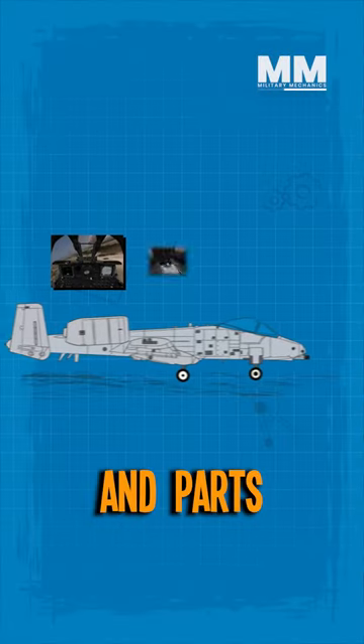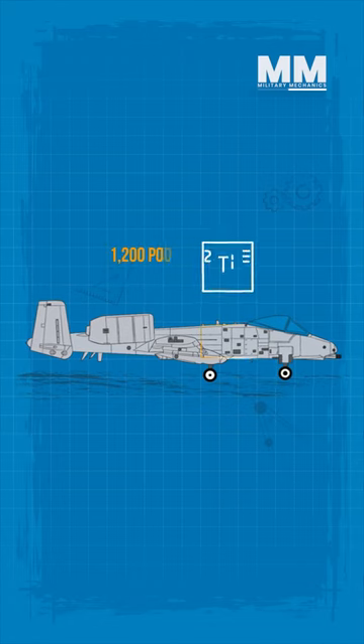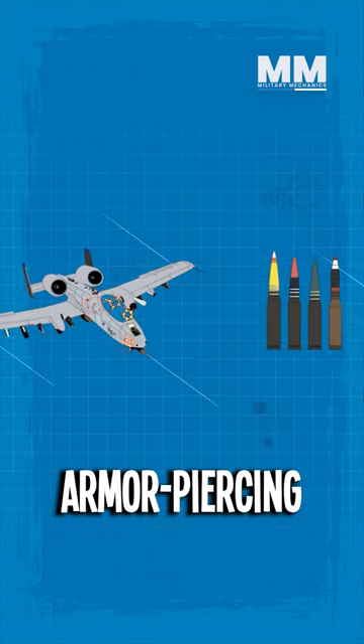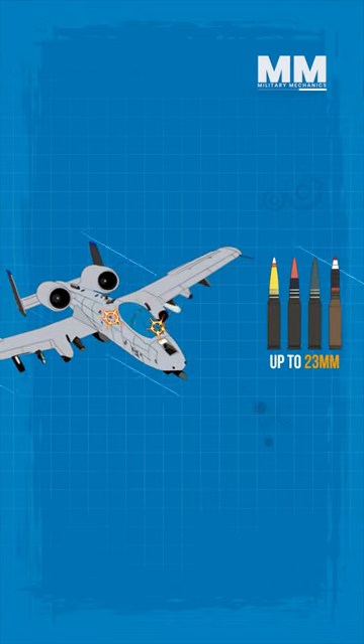Its cockpit and parts of its flight control system are protected by 1,200 pounds of titanium armour. This armour can withstand direct hits from armour piercing and high explosive projectiles up to 23mm.